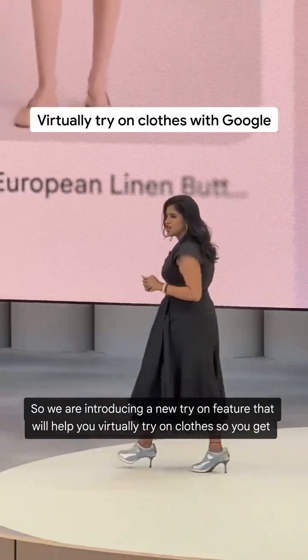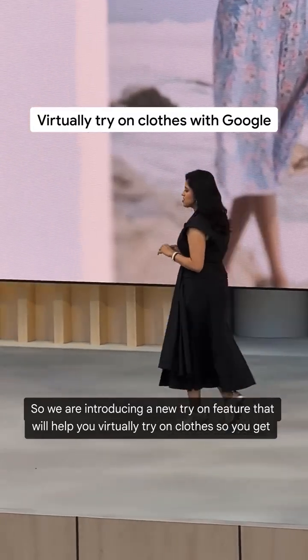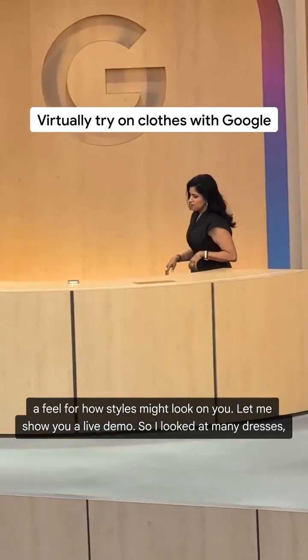We are introducing a new try-on feature that will help you virtually try on clothes, so you get a feel for how styles might look on you. Let me show you a live demo.